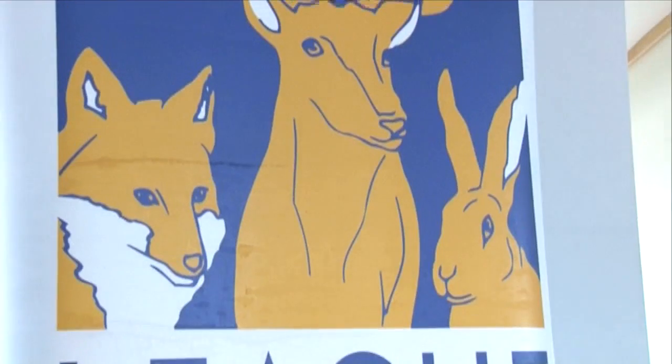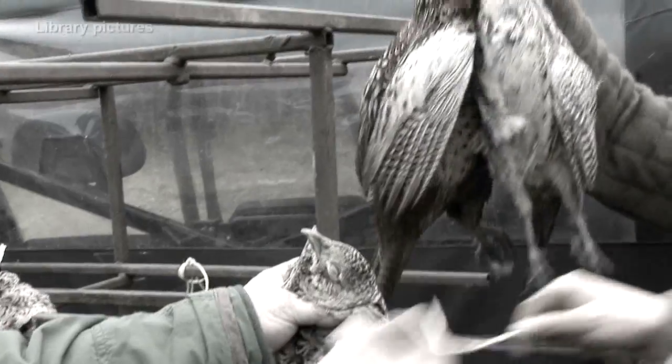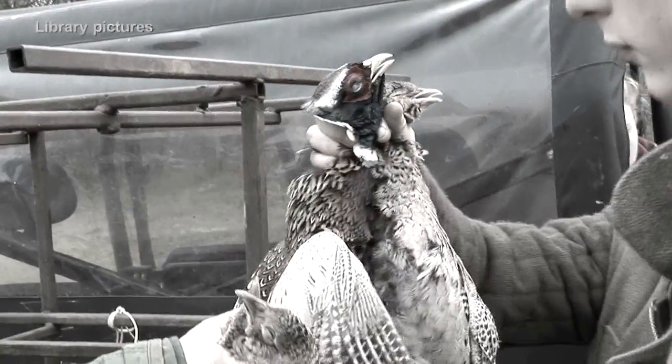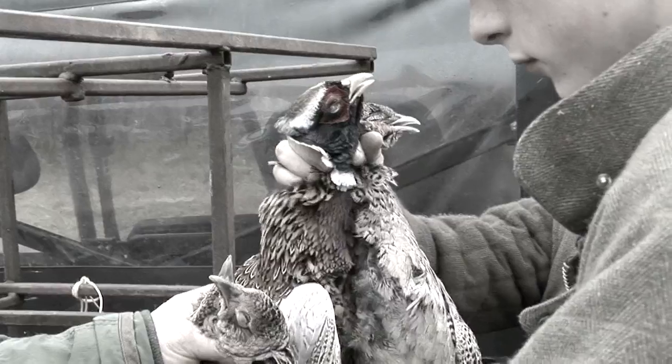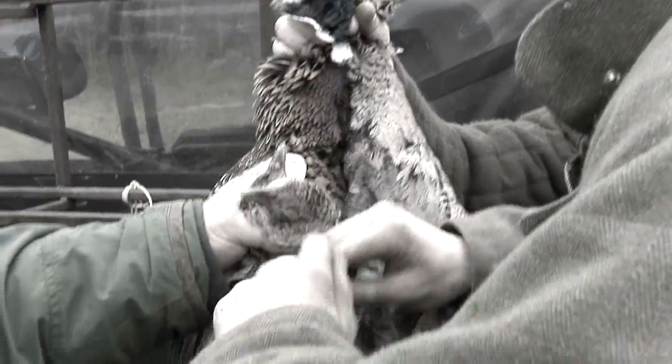The League Against Cruel Sports was left red-faced after it emerged that its latest anti-shooting video had borrowed BASC's footage without permission. BASC accused the League of breach of copyright after its latest video, 'Gun, Smoke and Mirrors', appeared to include a clip from BASC's film, 'An Introduction to Pheasant Shooting'. YouTube quickly removed the video while the copyright issue was resolved.